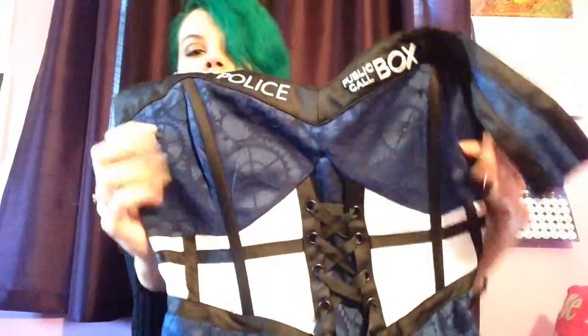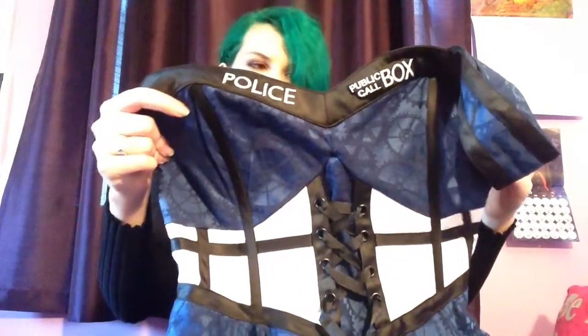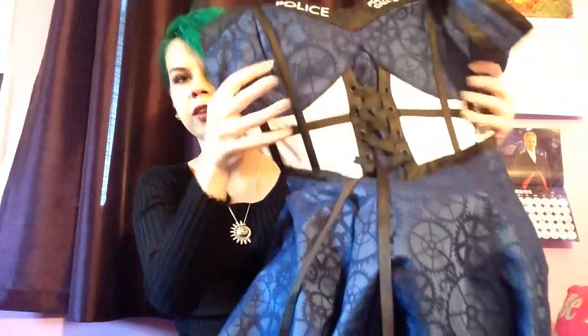I got this TARDIS dress from Hot Topic — I'm not going to put it on for you guys, but it's a limited edition official Doctor Who dress. It was like $89. It's a small and it has the police box on the front, windows, a gear pattern, and a tool at the bottom. It's really puffy so I don't know if I can wear it casually in public, but I'm going to find an excuse to wear this — I will wear this on my wedding day if I have to.